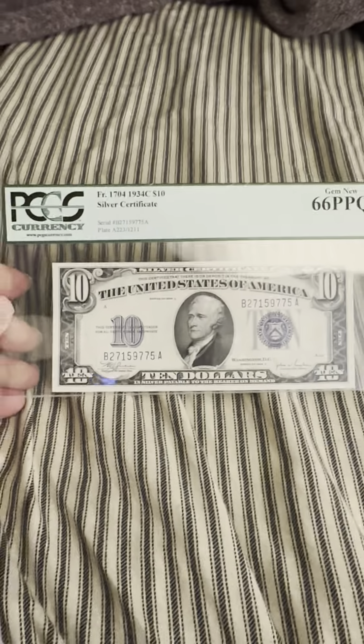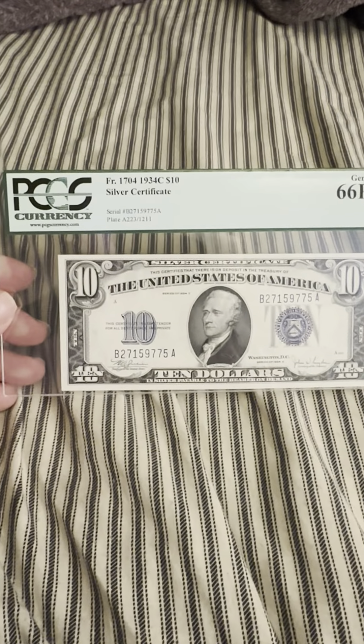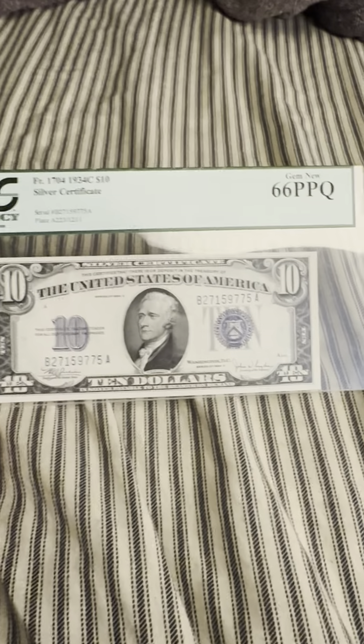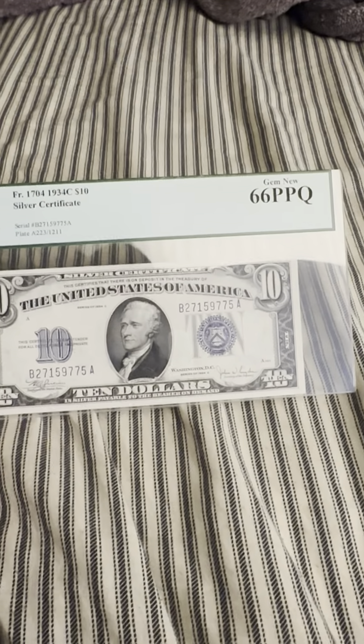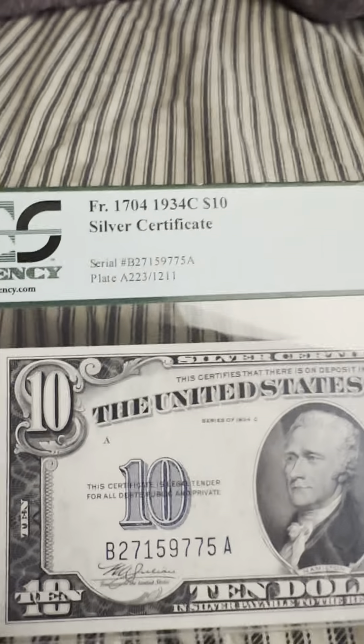Hello everybody, thank you for joining my YouTube channel. If you haven't already, like and subscribe. Today we have a PCGS graded currency that is in gem new condition, which in this case means 66 PPQ.